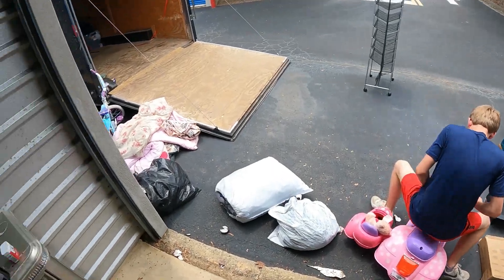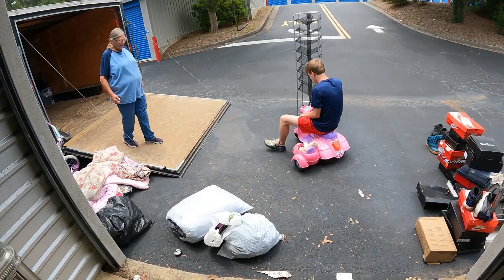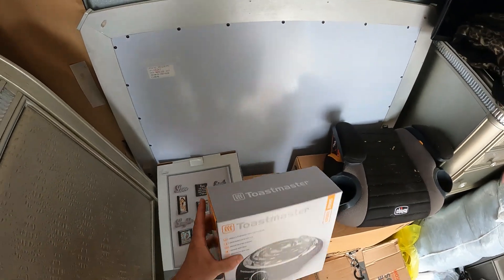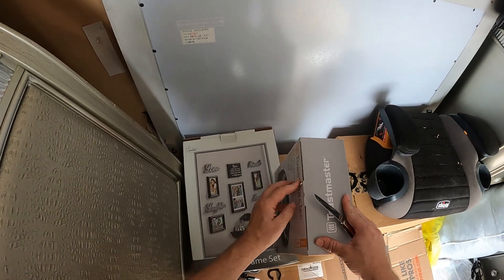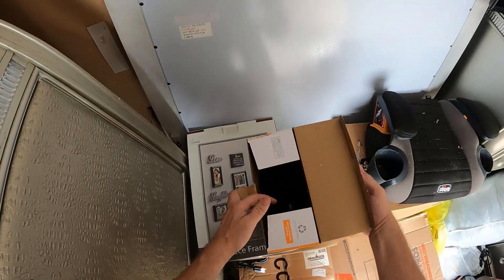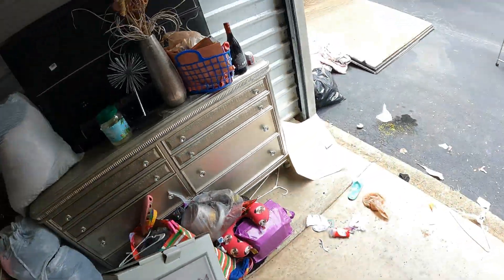Billy's gonna ride that thing right into the trailer. Got gnats - something's in here but it doesn't sound like that... yeah it is. Got a little burner, 11-piece frame set.